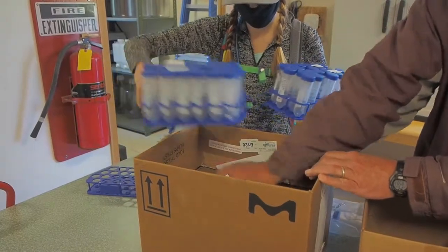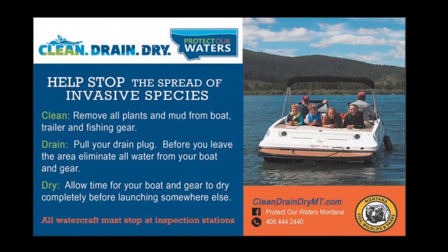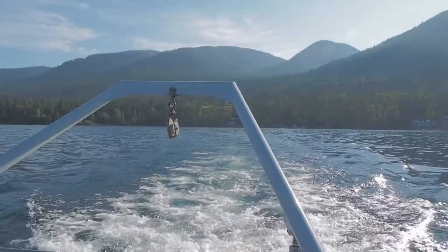Once the samples are ready to be shipped, researchers clean, drain, and dry their gear to prevent the potential spread of aquatic invasive species further around Flathead Lake.